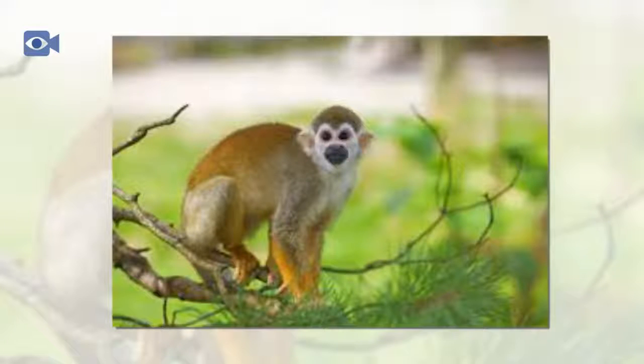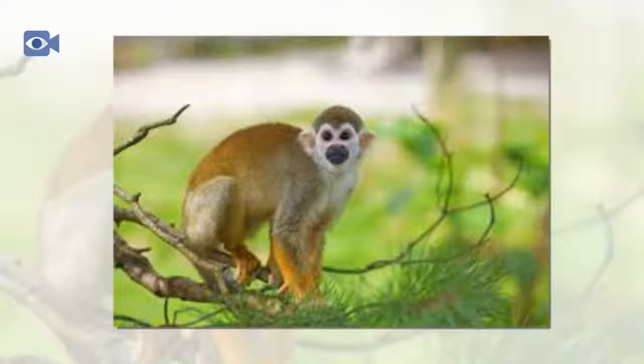Young females may stay with or close to their mother for some time, but male squirrel monkeys will leave her to join a young all-male group.